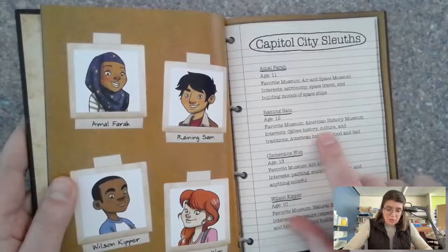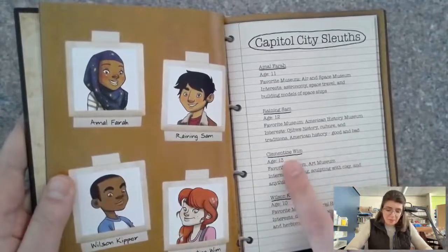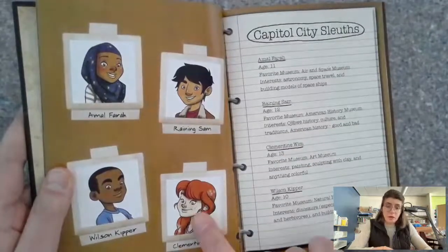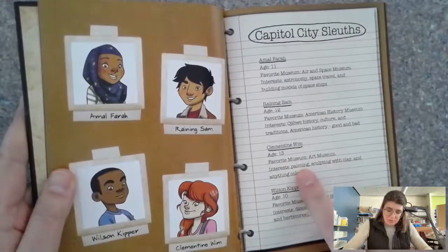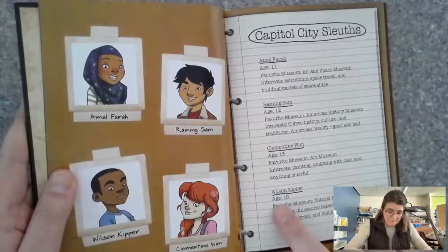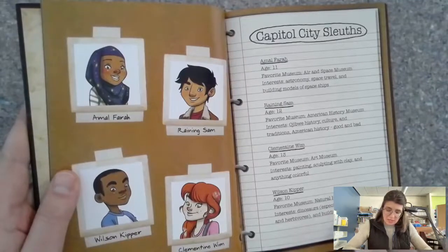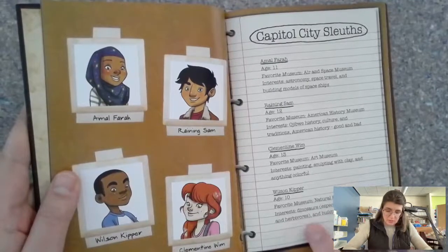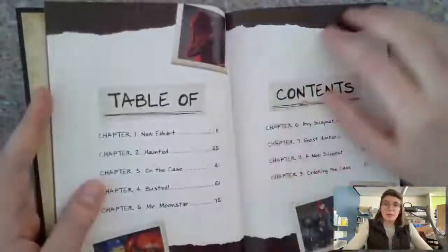Ojibwe history, culture and traditions, American history — good and bad. Clementine Whim, age 13, favorite museum: Art Museum, interests: painting, sculpting with clay, and anything colorful. And Wilson Kipper, age 10, favorite museum: Natural History Museum, interests: dinosaurs — especially pterosaurs and herbivores — and building dinosaur models. So these are our players.